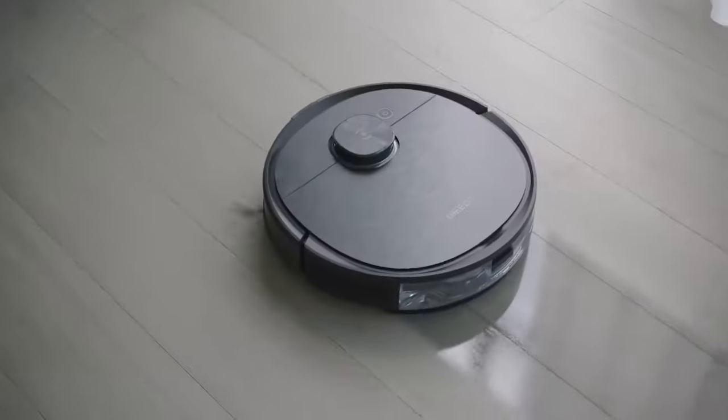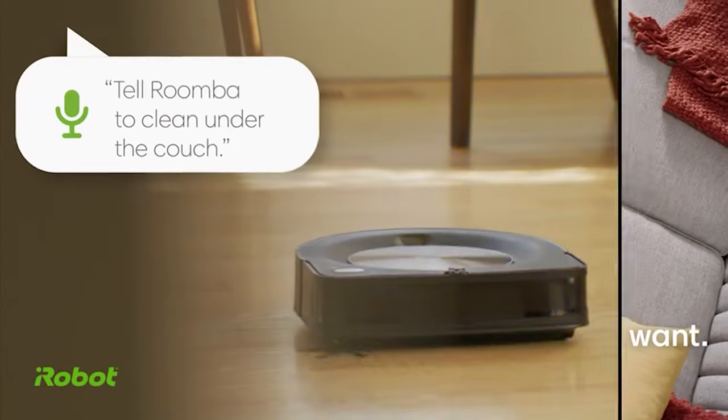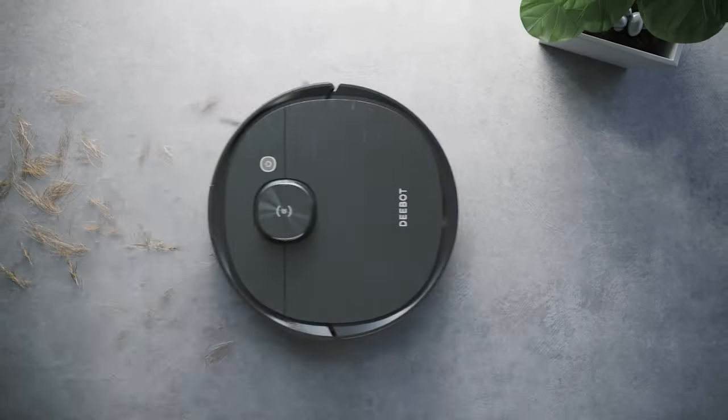Cleaning your home can be a real drag, especially when vacuuming takes up so much of your precious time. Like seriously, who has time to vacuum twice a week? Well, fear not, my fellow clean freaks, because robot vacuums are here to save the day and your sanity.